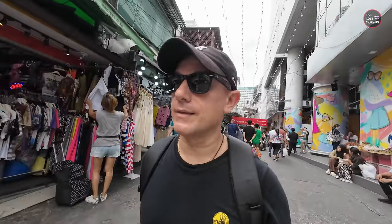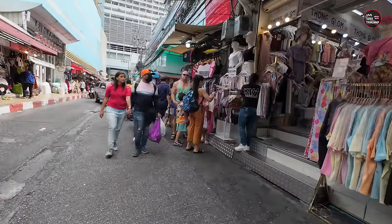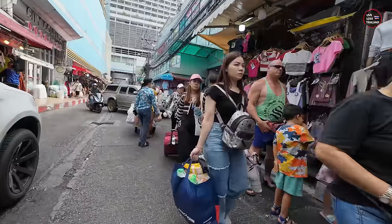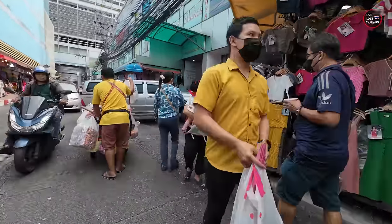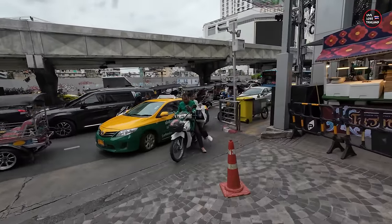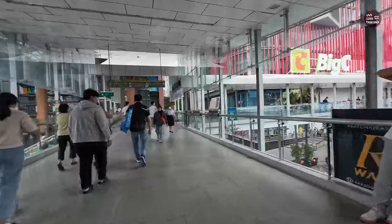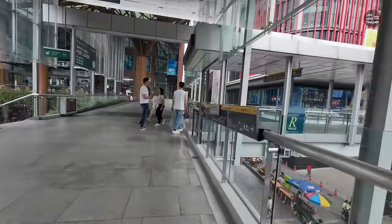Even if you get lost in this market, no problem — just walk directly and you will be at the main path. The only thing is to be careful of the annoying tuk-tuks. Now it's time to take the BTS — as you can see, the traffic is always bad, so always use public transportation. It's going to rain, let's go. Thank you for watching, stay tuned and subscribe for more from Live Love Thailand.